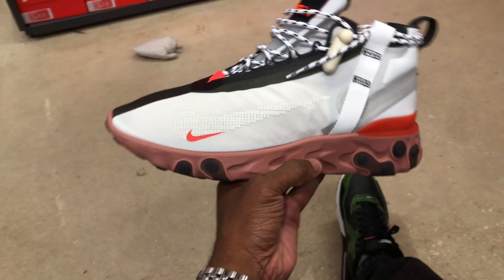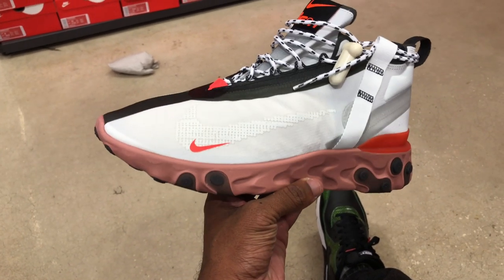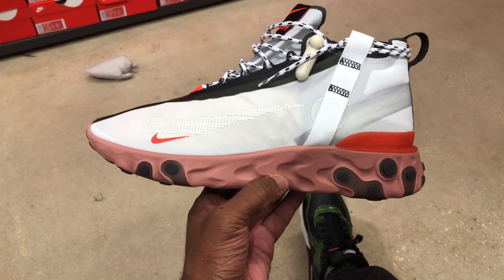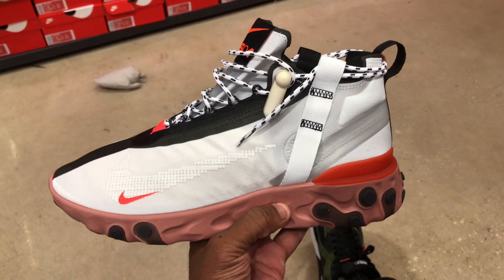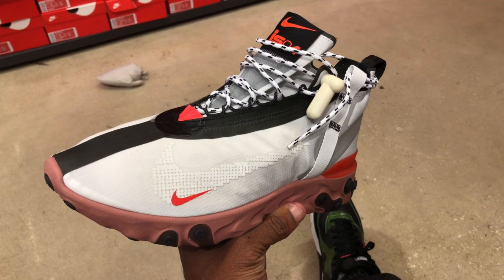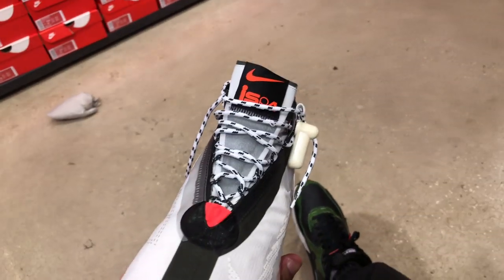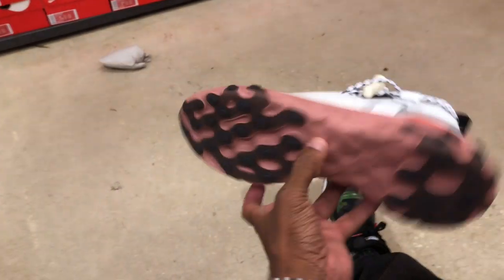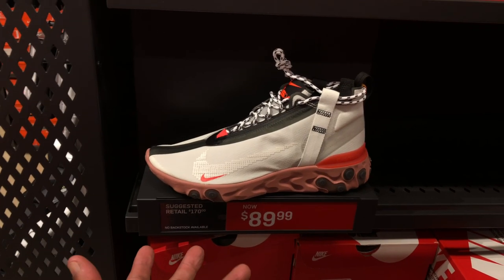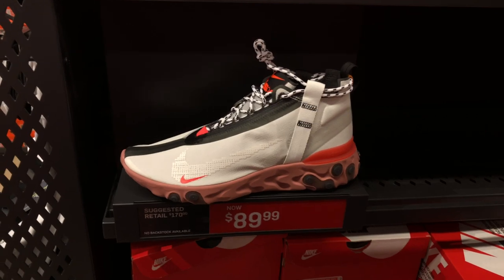Those ISPA joints — I think I did post that video already. This was the Nike outlet off of Bronson. They had the React highs and they were ISPA joints. I'm not sure what ISPA stands for, but the outsole was peach and the upper was white — it was a dope shoe. I believe that shoe was hitting for $89. It's a dope shoe to have, very comfortable. I own a pair of Reacts — can't go wrong with them.